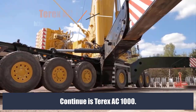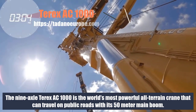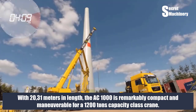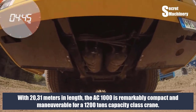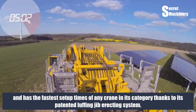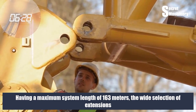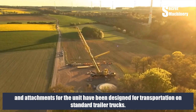Next is the Terex AC 1000. The nine-axle Terex AC 1000 is the world's most powerful all-terrain crane that can travel on public roads with its 50-meter main boom. With 20.31 meters in length, the AC 1000 is remarkably compact and maneuverable for a 1,200-ton capacity class crane. The machine can travel with its 50-meter main boom on public roads to nearly any location in the world and has the fastest setup times of any crane in its category, thanks to its patented luffing jib erecting system. With a maximum system length of 163 meters, the wide selection of extensions and attachments are designed for transportation on standard trailer trucks.